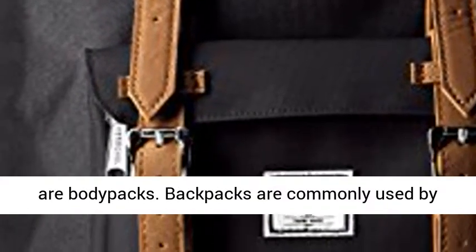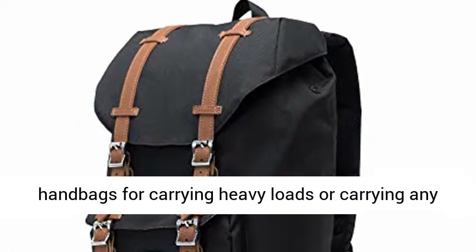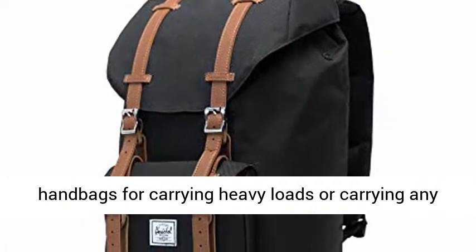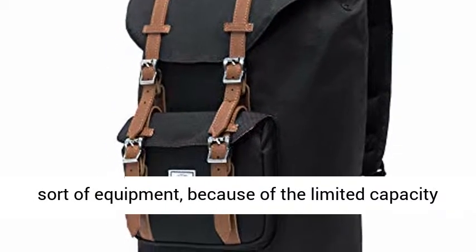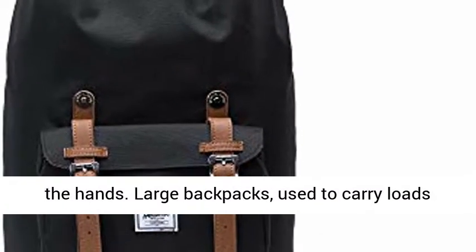Backpacks are commonly used by hikers and students, and are often preferred to handbags for carrying heavy loads or carrying any sort of equipment, because of the limited capacity to carry heavy weights for long periods of time in the hands.